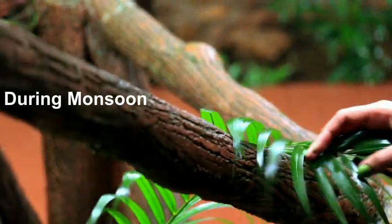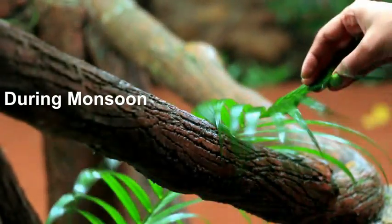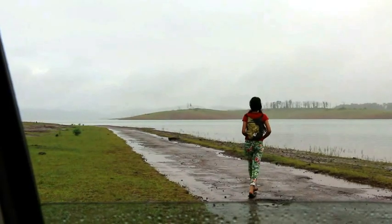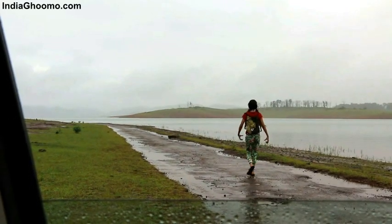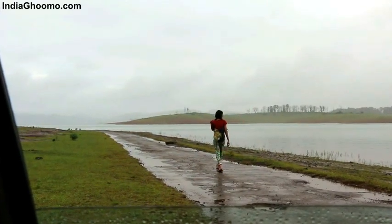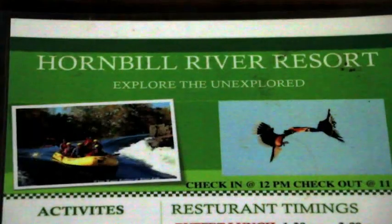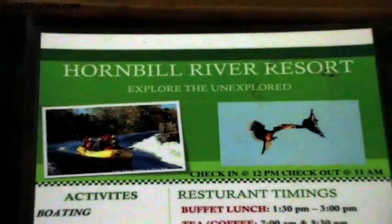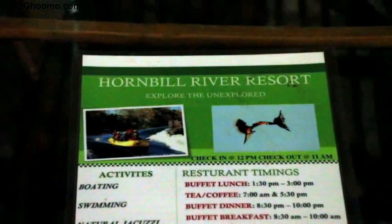Monsoon is one of the most beautiful seasons to explore the natural beauty and wildlife of Karnataka. So when it came time to plan one of our four-day monsoon vacation in the month of August 2015, we headed towards the Hornbill River Resort located in the serene lush greenery of the unexplored jungles of Dandeli, Karnataka.